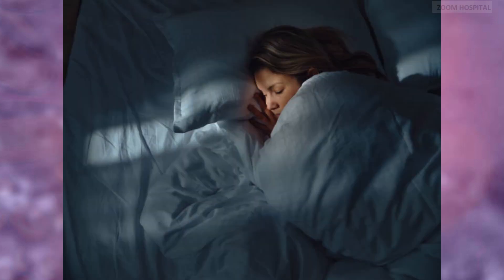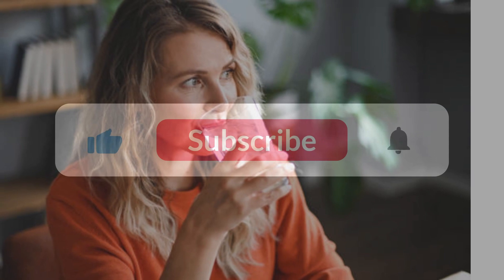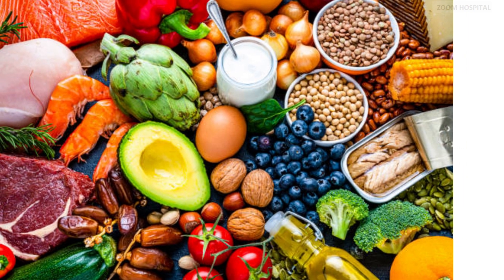Number 2: Get adequate rest and hydration. Get plenty of rest to allow your body to fight off the infection. Although fatigue is a common symptom, rest will aid in recovery. Additionally, ensure adequate hydration by drinking plenty of fluids, such as water or electrolyte-replenishing drinks, to prevent dehydration caused by symptoms like vomiting or diarrhea.